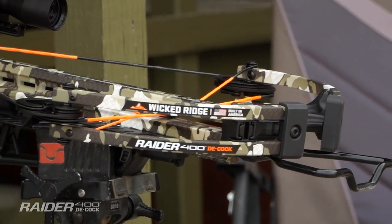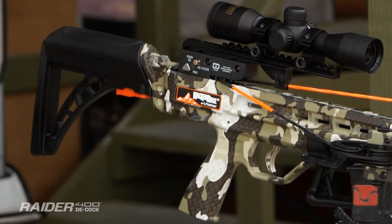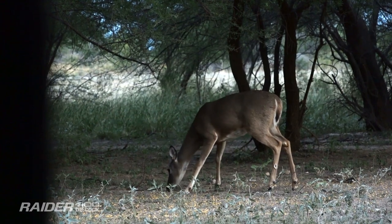The Raider 400 Decock features a powerful 185-pound bow assembly. The bow assembly measures a narrow 15 inches wide and drives an arrow downrange up to a blazing 400 feet per second.